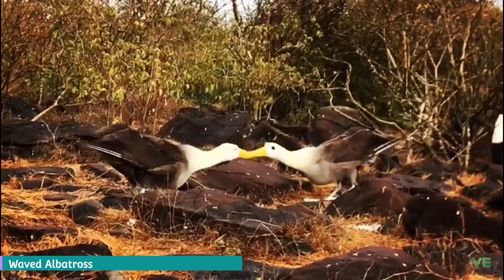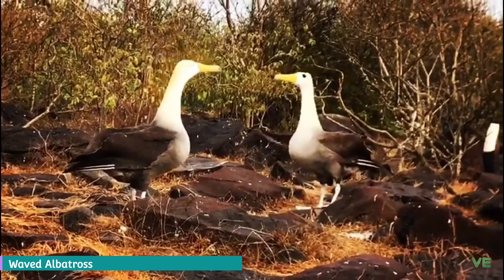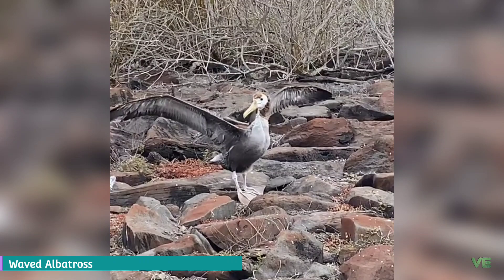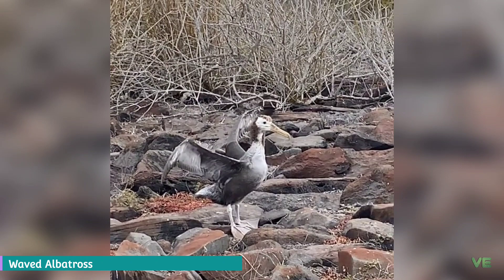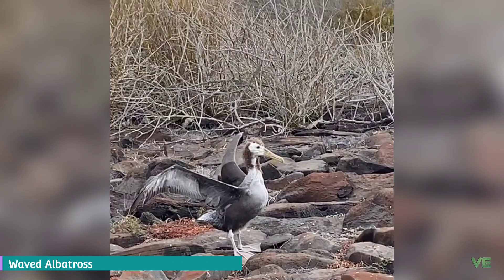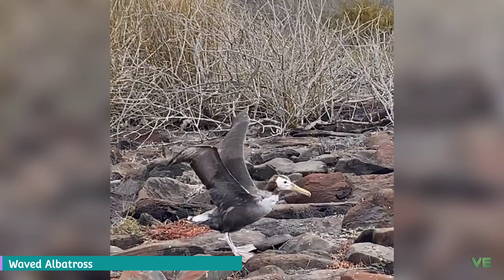The waved albatross derives its name from the wave-like pattern of feathers on adult birds. These are medium-sized albatrosses measuring 80 to 90 centimeters in length with a wingspan of 220 to 250 centimeters, ranging between 2.7 and 4.0 kilograms in mass, with males averaging significantly heavier than females. They are distinctive for their yellowish cream neck and head, which contrasts with their mostly brownish bodies, and a very long bright yellow bill that looks disproportionately large compared to the relatively small head.